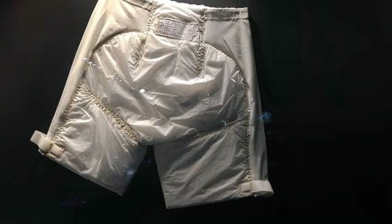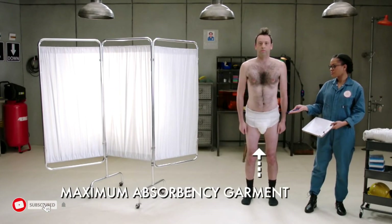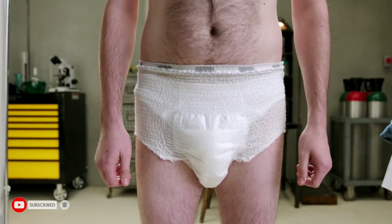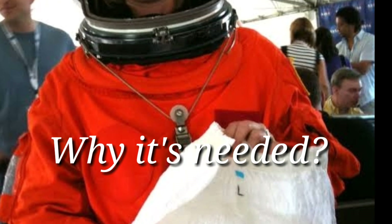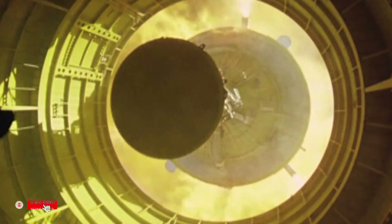NASA says this is not a space diaper, but it is. They call it the Maximum Absorbency Garment — I call it the space pooper. But why do astronauts use them?